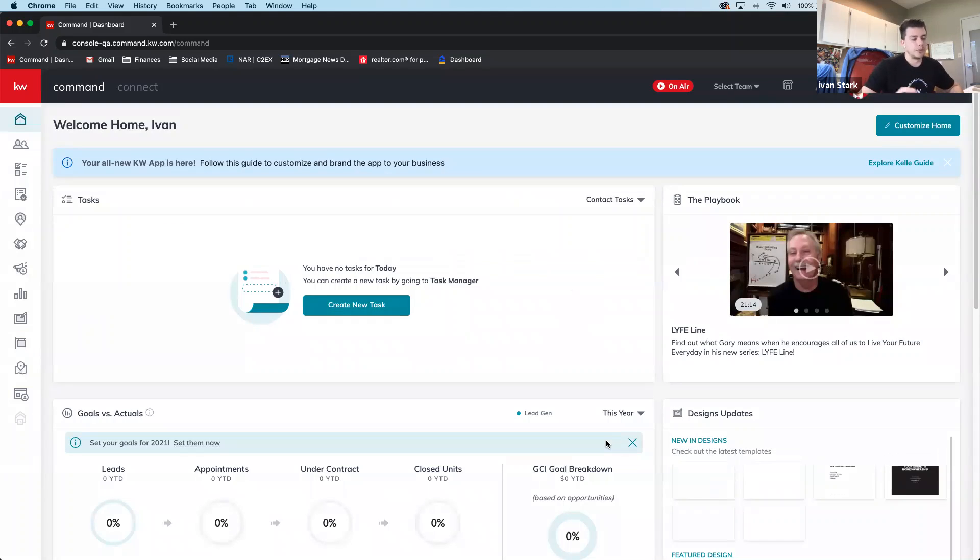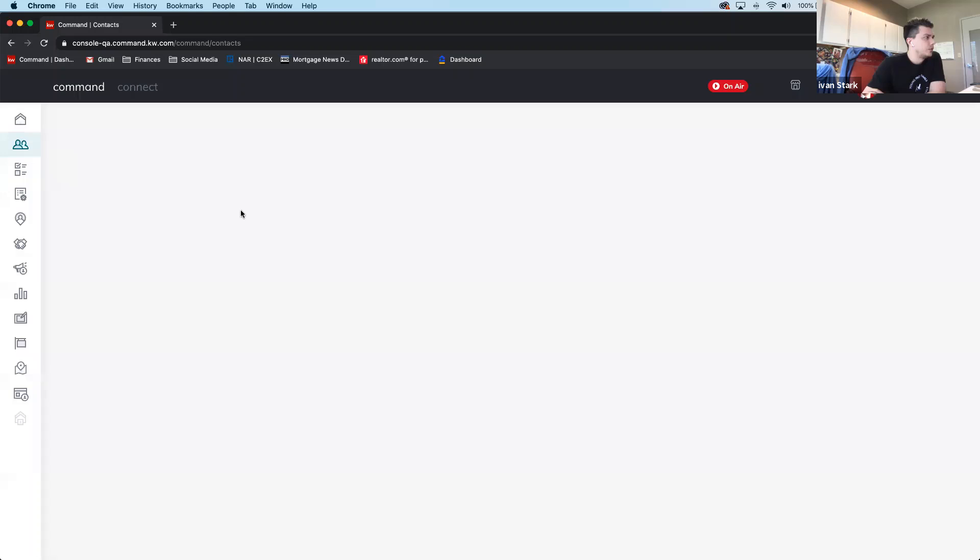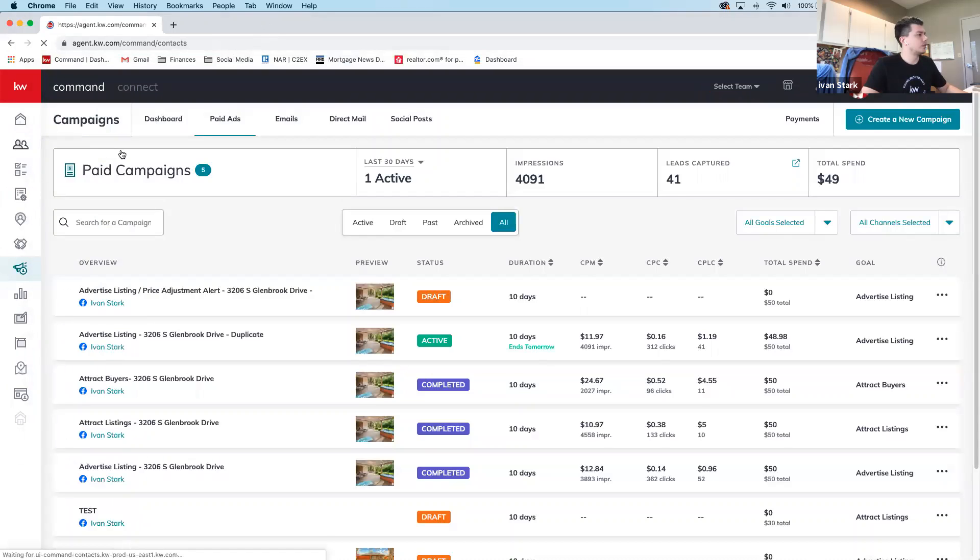The next feature is the Lead Pool, now active for anyone on teams. Previously some leads weren't showing up correctly. You access it via a small button in the contacts section. Ivan navigates to a training account to demonstrate, noting it has no contacts.